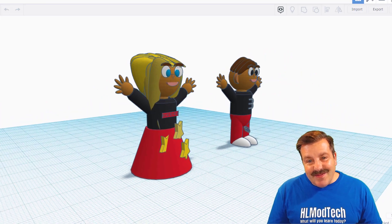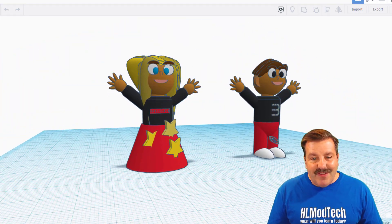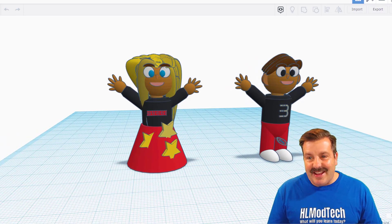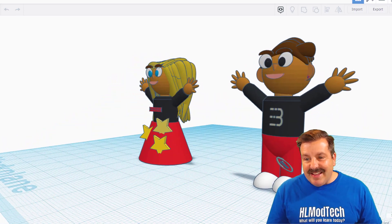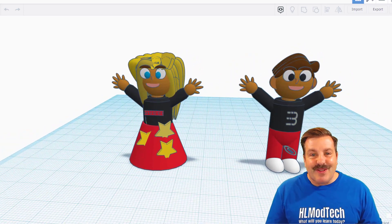Here we have the designs of Eric. More epic hair — love the face, and we have got a Gucci outfit. That is so epic. Football on the knee. Eric, these are absolutely fantastic.